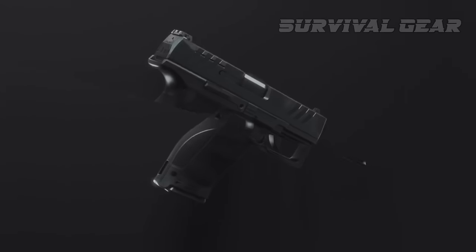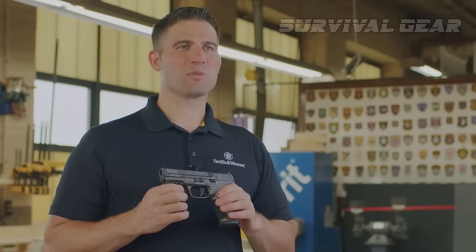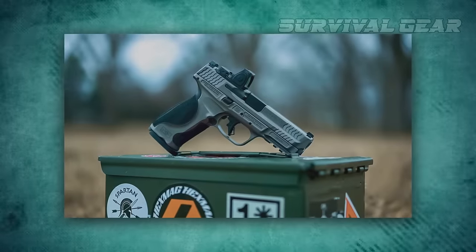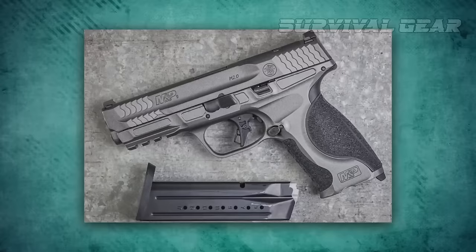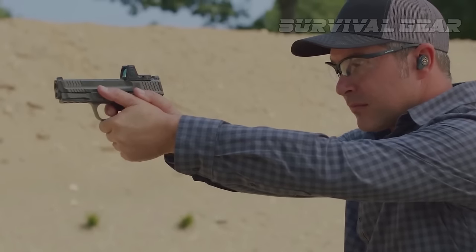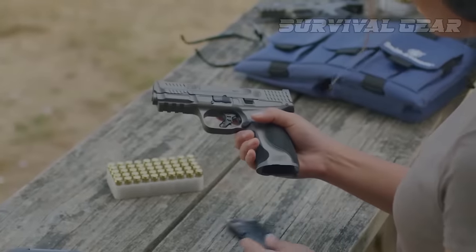Accuracy and reliability are hallmarks of Walther duty guns, and the PDP has that in spades. The Smith & Wesson M&P9 M2.0 Metal — the M&P line of striker-fired handguns has been performing well in an extremely competitive market since its original release in 2005. With the added mass of the aluminum frame, the M2.0 Metal series takes a good thing and makes it even better.